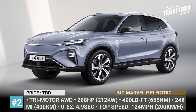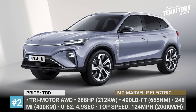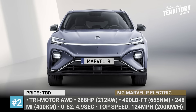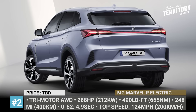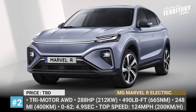The powertrain system consists of three motors — two on the rear and one on the front axle — allowing for all-wheel drive capability. Together they produce 288 horses and 490 lb-ft of torque. MG also tells us performance numbers for the newcomer: the top speed is 124 miles per hour, while the 0-60 acceleration takes 4.9 seconds.